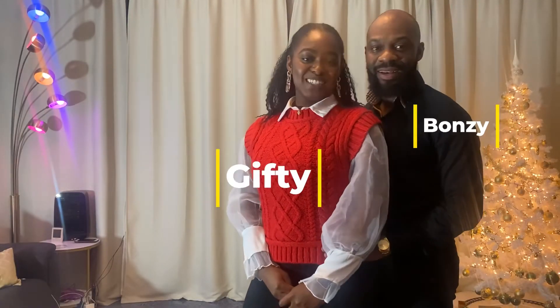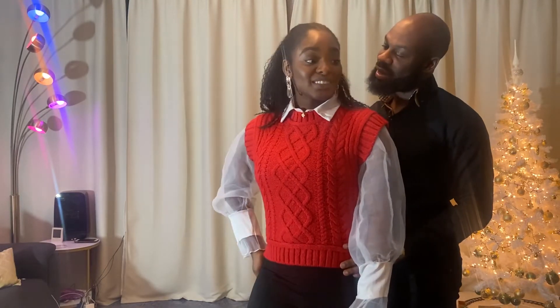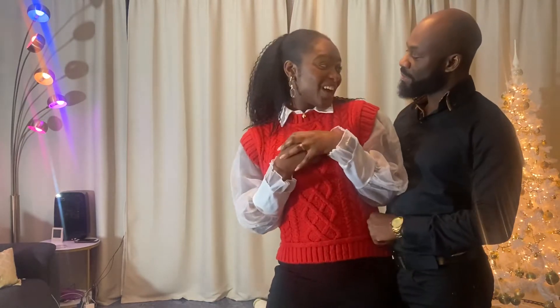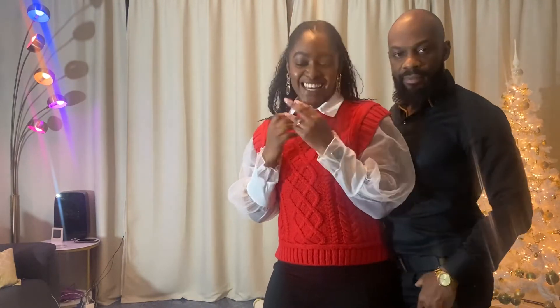Hey guys, here we are again — this is Bonzie and that's my wife Gifty. So let me tell you a little story. We have a wall in our home, in the kitchen, that was a large empty wall. She wanted to do something with it, so she left it to me and I got a painter in Ghana.